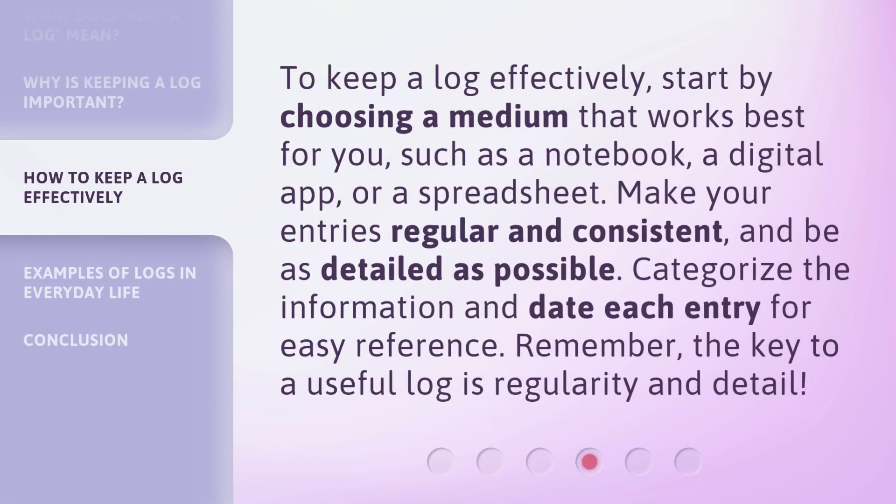To keep a log effectively, start by choosing a medium that works best for you, such as a notebook, a digital app, or a spreadsheet. Make your entries regular and consistent, and be as detailed as possible. Categorize the information and date each entry for easy reference. Remember, the key to a useful log is regularity and detail.